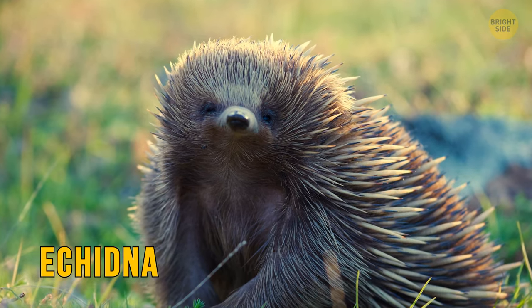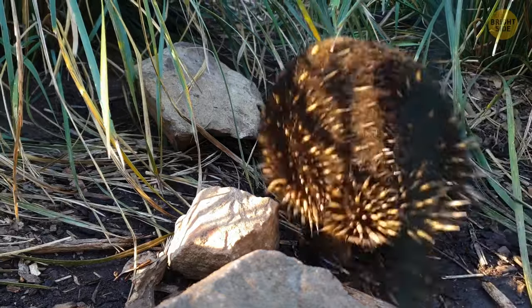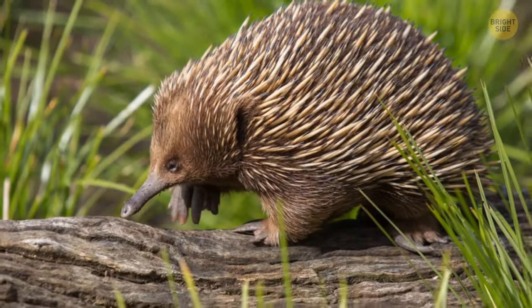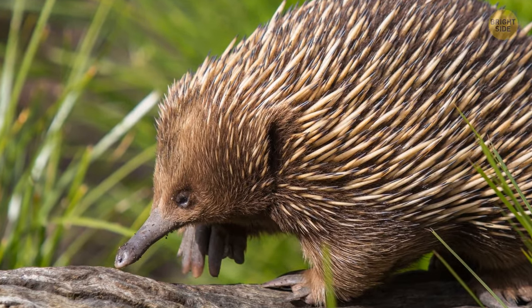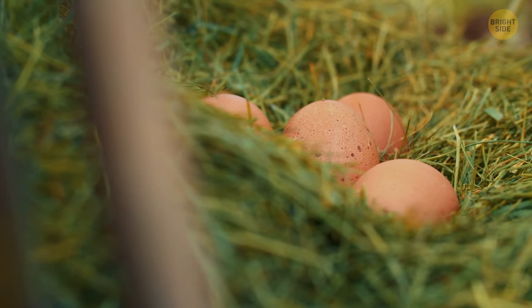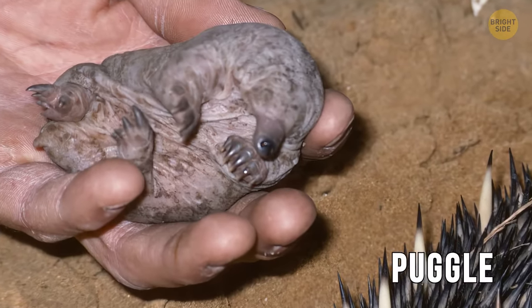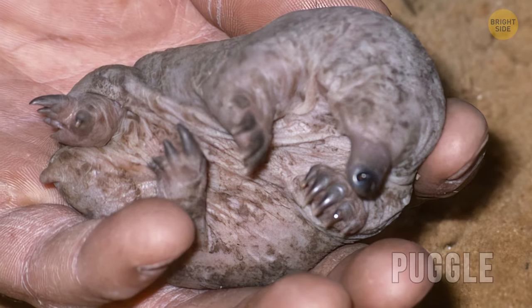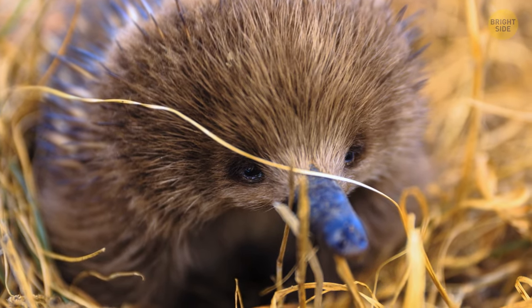The echidna is another mammal altogether and not a marsupial — it is of the monotreme order. The echidna is one of only two remaining monotreme mammals. Unlike other mammals, monotremes don't produce live young but lay eggs, and their young — called a puggle — hatches just 10 days after being laid. But like all other mammals, the puggle will drink milk from their mother.